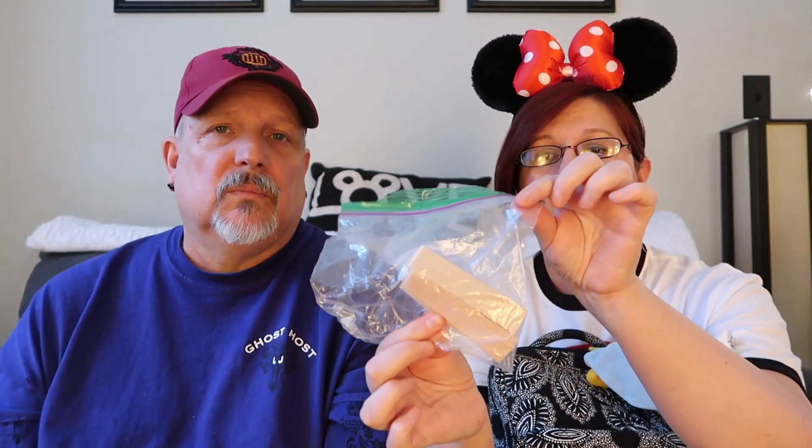I keep a baggie full of pre-cut moleskin. If you're getting a blister on your foot, moleskin works much better than band-aids because when your feet get sweaty, band-aids just slide right off. Moleskin will stay on through a shower and you have to actually pull it off. I pre-cut them before vacation and keep a baggie full, so that's usually what's in my outside pocket.